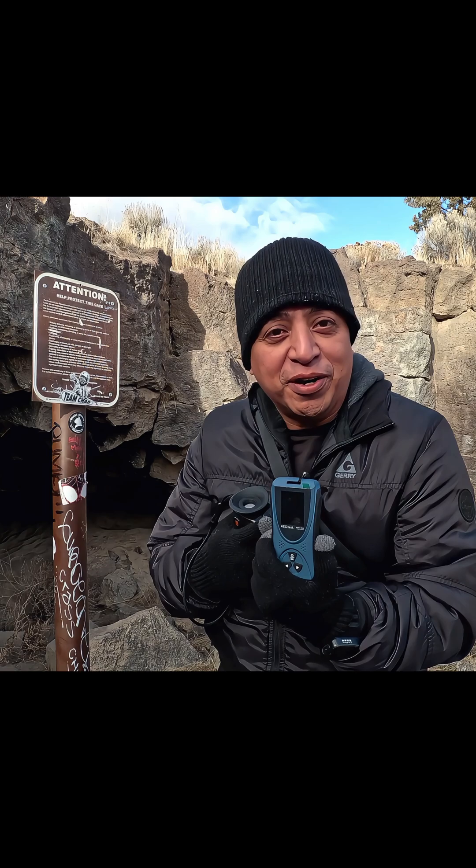Hi everyone, today I got not one but two incredible pieces of tech I want to show you. First up, we got the AEG Radar 5633 Geiger counter — by the way, thank you AEG for this product.